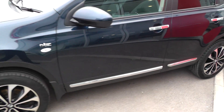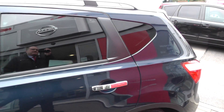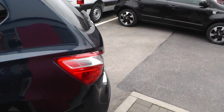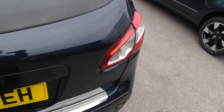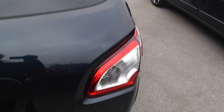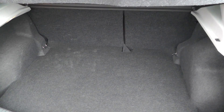There's alloy wheels, rear privacy glass, and a large boot area with 60-40 split rear seats.